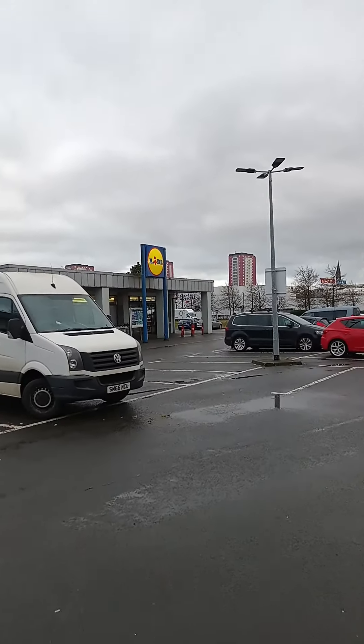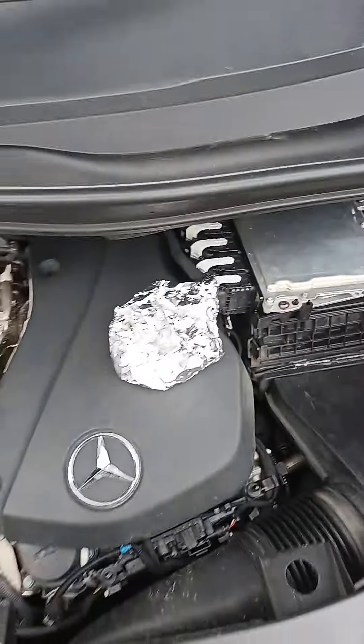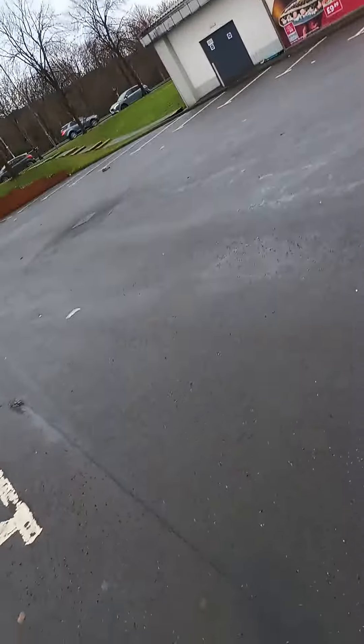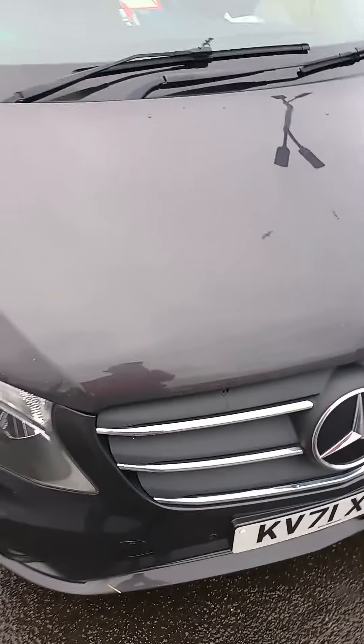We're parked up in a little car park. There's the engine bay — it is toasty hot. So we're going to put the donut in there and leave it for 10 minutes and see what happens.